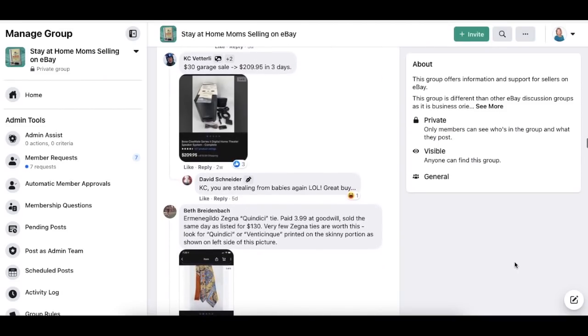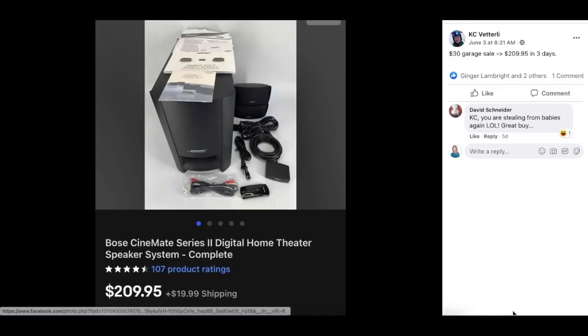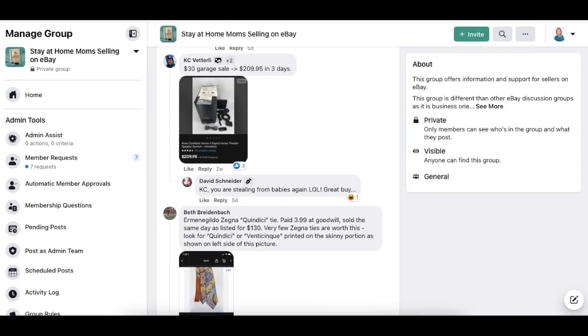Next up is Casey, who probably pulled something out of a dumpster or recycling bin. Sold for $209.95 in three days — this is a Bose digital home theater speaker system. He paid $30 and sold it for $209.